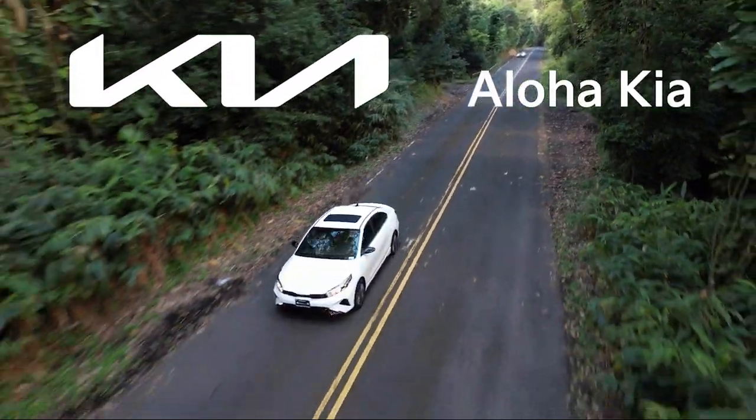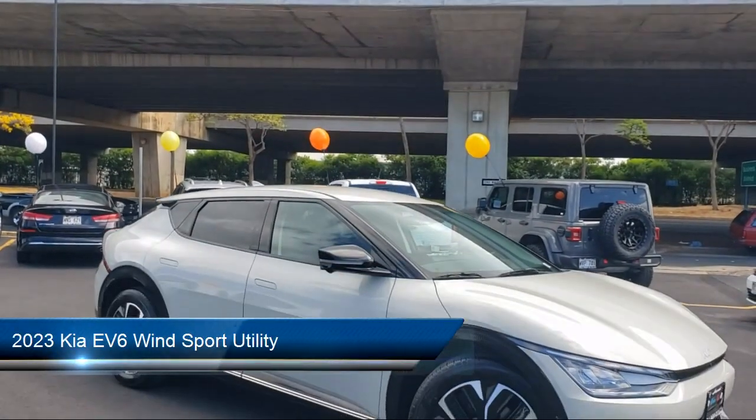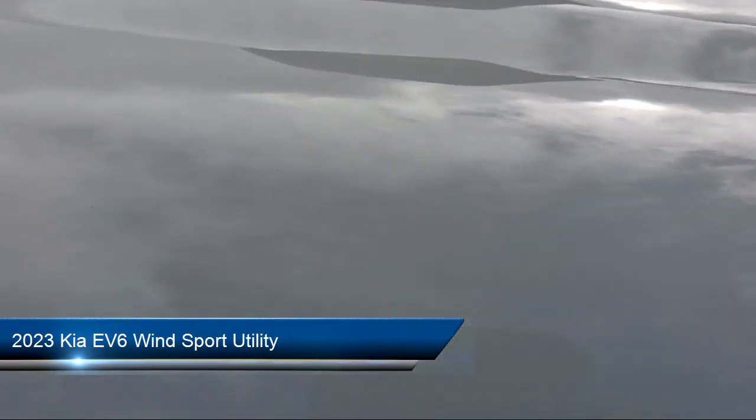Welcome to Aloha Kia, and here's a look at one of our great vehicles from our inventory. It comes equipped with ventilated front seats, heated front seats, and Apple CarPlay and Android Auto.